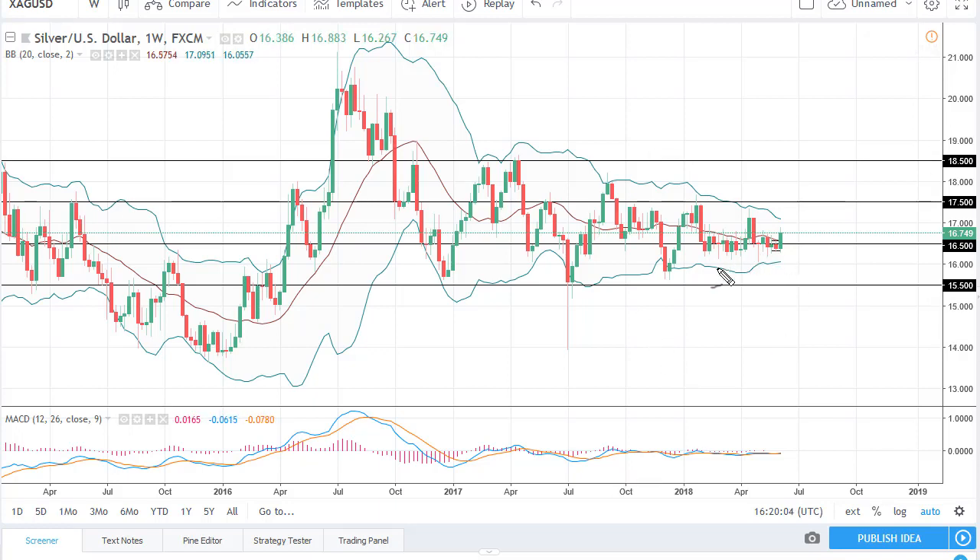Right here, between 16, 15.50, and 15, there is a major support barrier. A breakdown below 15 unwinds this market to 12. I think there's only about a 5% chance of that happening.